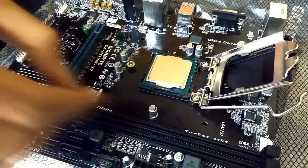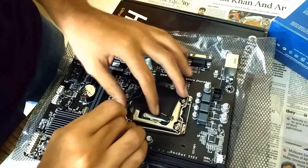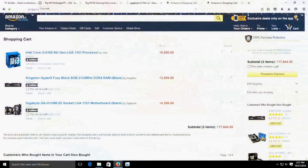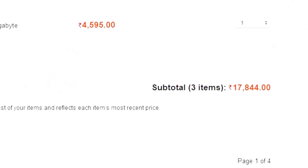My friend Rohit helped me assembling my PC. I used the same SMPS, cabinet, and hard disk from my old PC. The i3 processor, the motherboard, and the RAM cost me only 15,000 rupees, compared to Amazon which costs around 18,000 rupees.